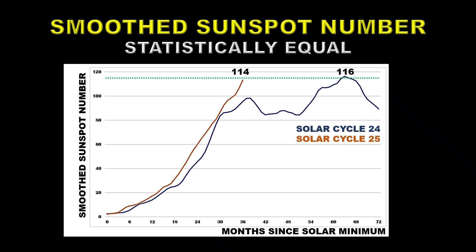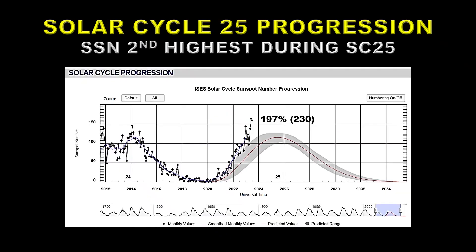The amount that it finally settles at will depend entirely on how long it takes for Solar Cycle 25 to get to maximum — the longer it takes going up at this rate, the bigger the difference between the two cycles will be. So how is Solar Cycle 25 doing compared with the forecast that NASA and NOAA came up with? That forecast is shown in red, with the uncertainty shown as the grey area surrounding it.